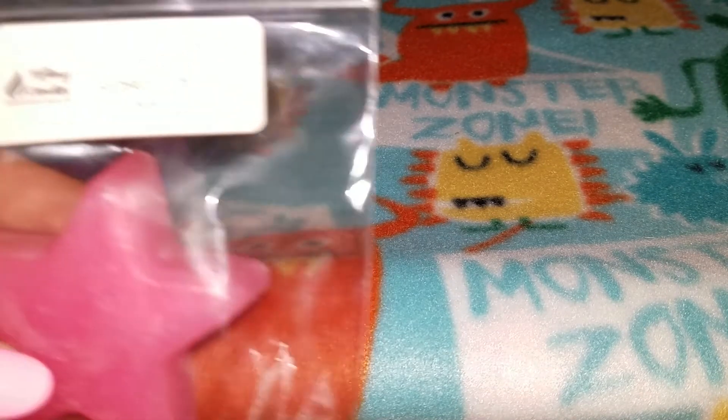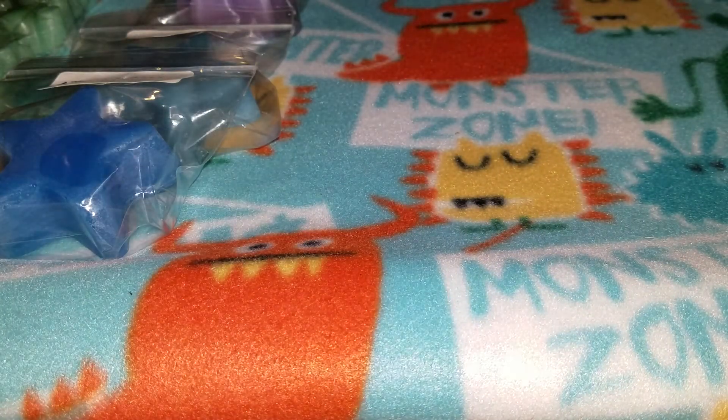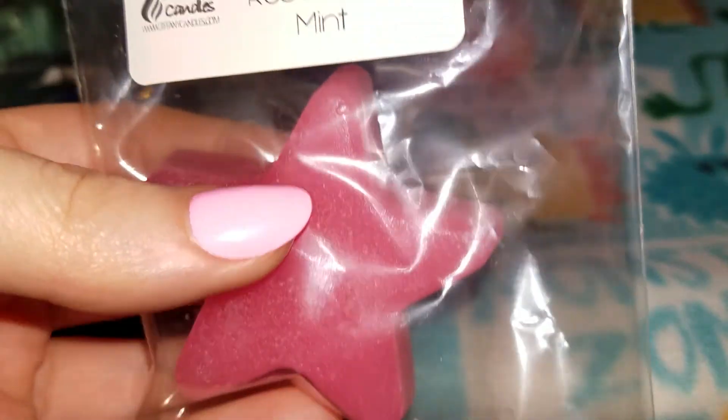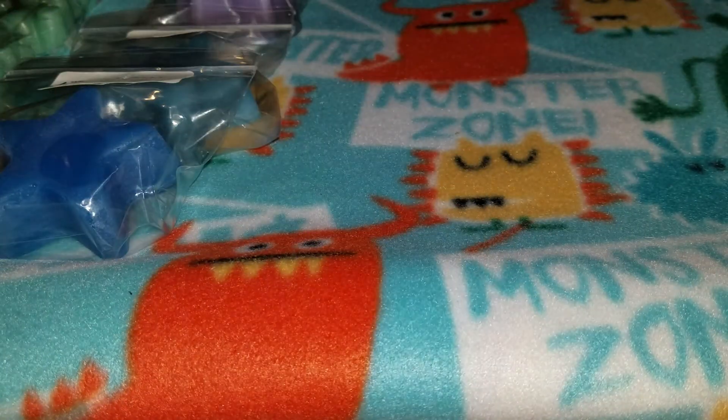Last in this sampler is pink sugar rosemary mint. I've had this blend from Tiffany before and I love it — her rosemary mint is amazing. Mixed with the pink sugar it's so good. If you've never tried Tiffany's, I definitely recommend trying pink sugar rosemary mint, or even just her rosemary mint. That is amazing.